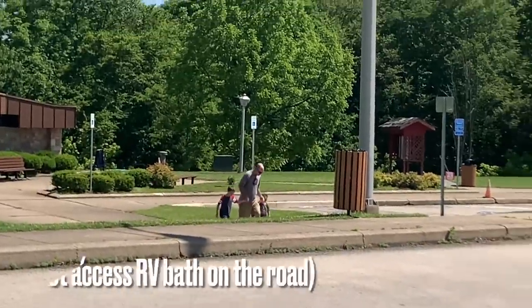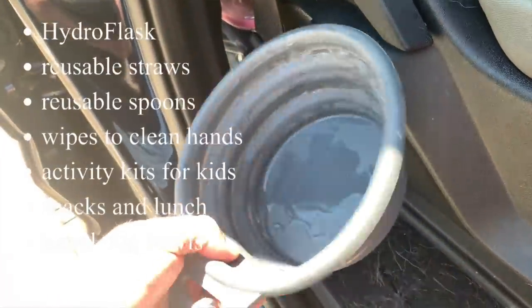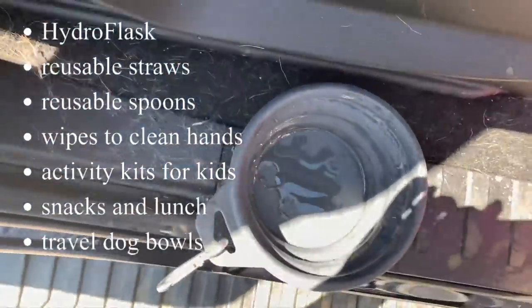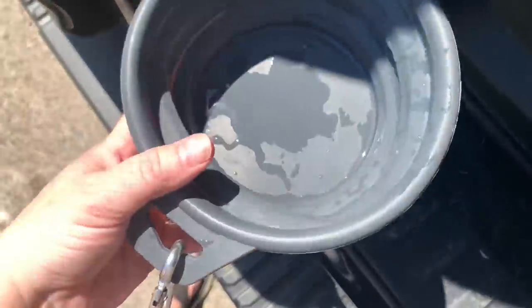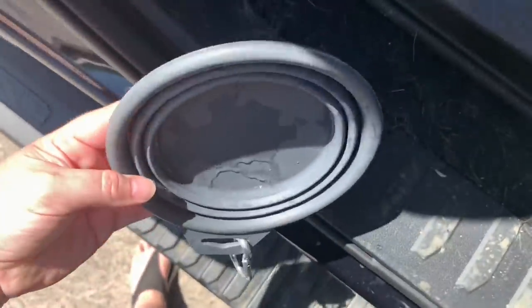Everybody had a bio break — the girls went first. Rangie got some water. We also have these collapsible water bowls for Rangie. I just fill it with my water for him and then collapse it down and store it in the pocket in the back seat.